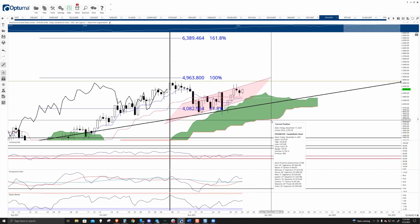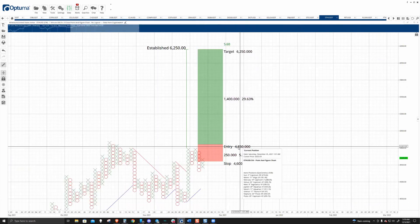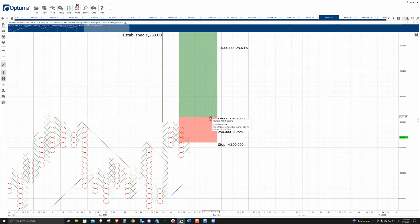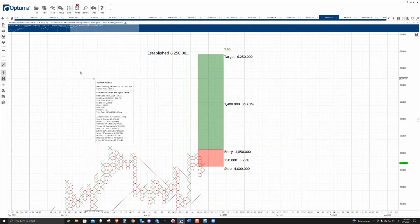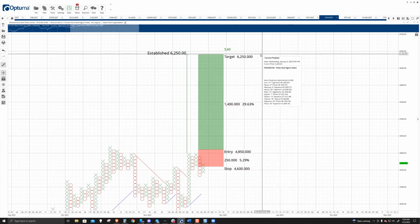Overall, that's a fairly bearish event. However, when I'm looking at it, we looked at this same trade idea on Tuesday and it's still very active. There's a very powerful bullish setup — something we just looked at on Bitcoin's chart. We have this entry here on the $50 three-box reversal point figure chart. There's a buy stop at $4,850, stop loss down at $4,600, and the profit target is up at $6,250.